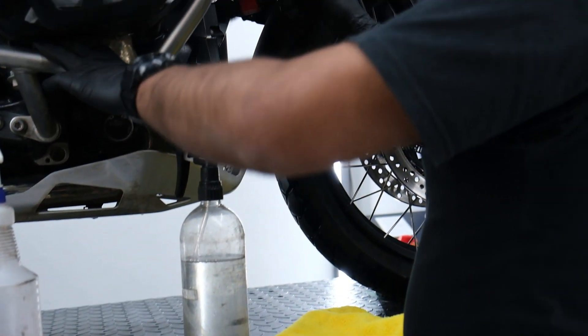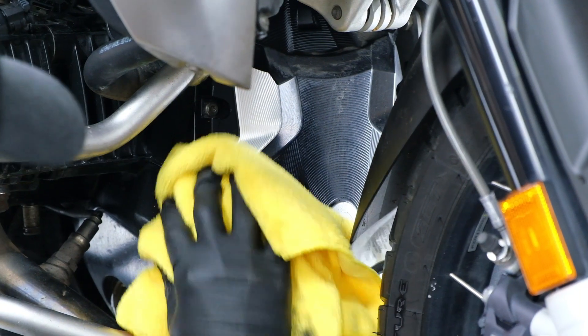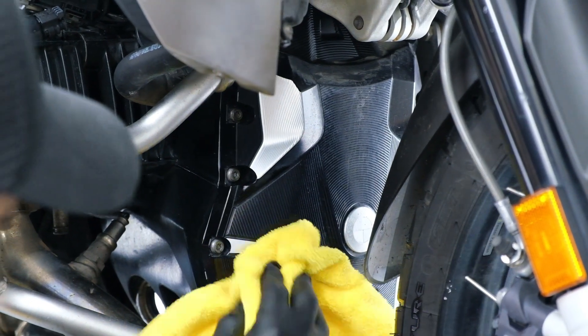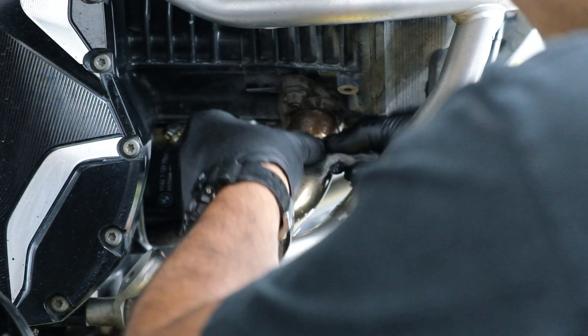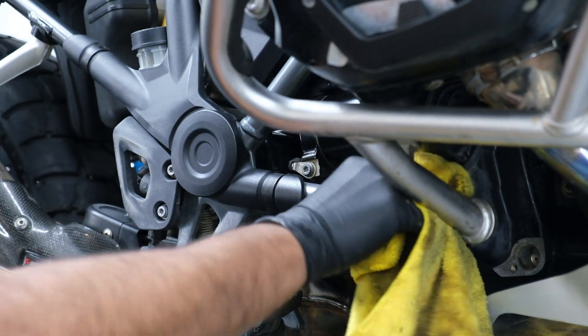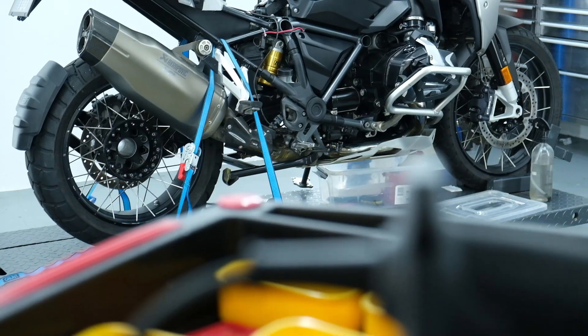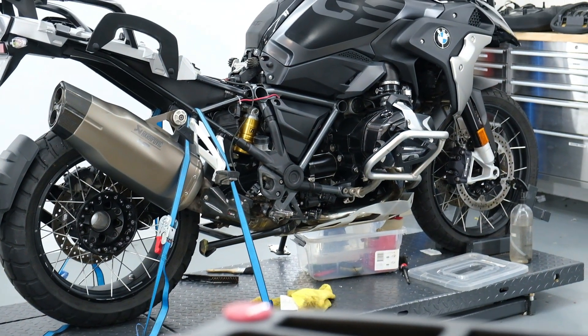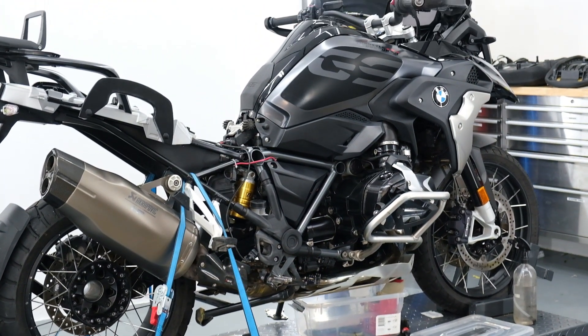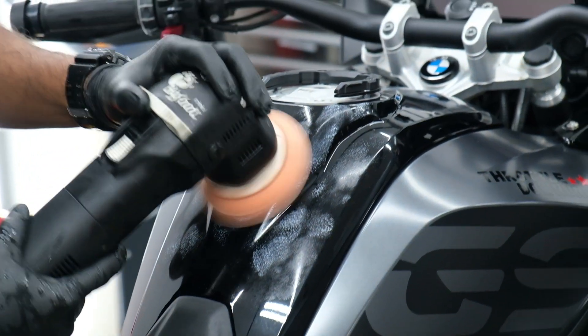The GS needed some serious love. I'd just gotten back from doing four to five thousand kilometers in country areas, dirt roads, and coastal areas, and the previous owner had also taken this bike on the GS Safari — a really challenging off-road multiple-day event in the Australian outback. So the bike needed serious love. Prem and his team left no stone unturned, cleaning this bike meticulously with every single nook and cranny attended to.